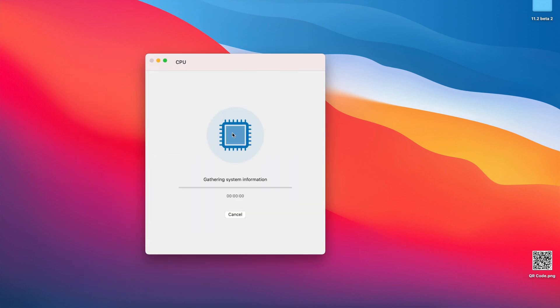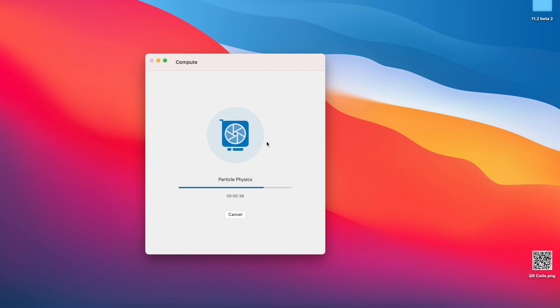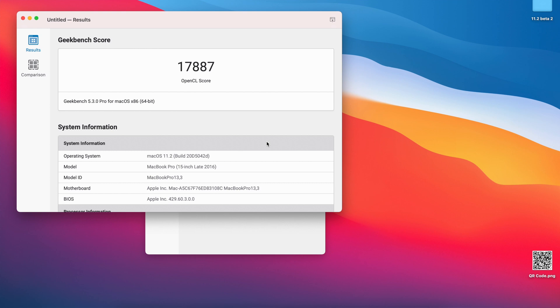I ran Geekbench 5 to check performance. For single-core on macOS 11.2 beta 2, I got a score of 735, compared to 752 on beta 1 — slightly lower. For multi-core, I got 2,959 on beta 2 versus 3,079 on beta 1. So both single-core and multi-core are a little lower, though not by much. For GPU and 3D image rendering, I scored 17,887 on beta 2 versus 17,340 on beta 1 — so GPU performance is actually up.